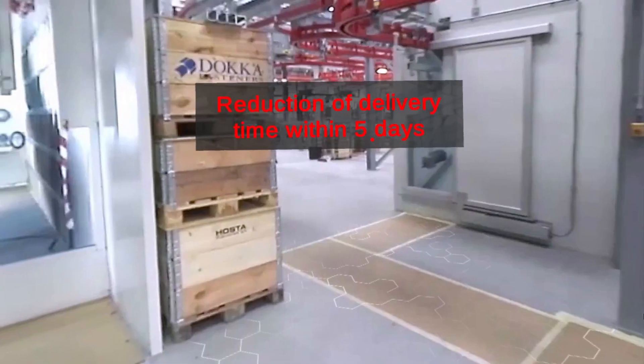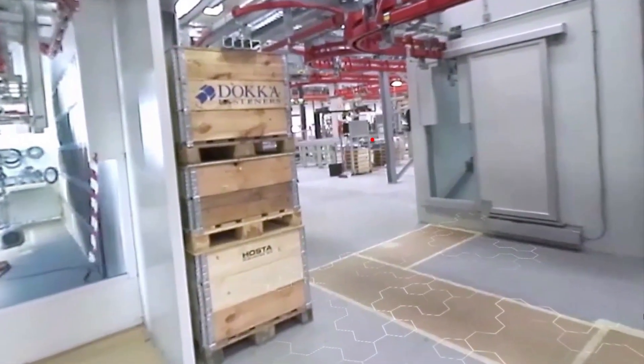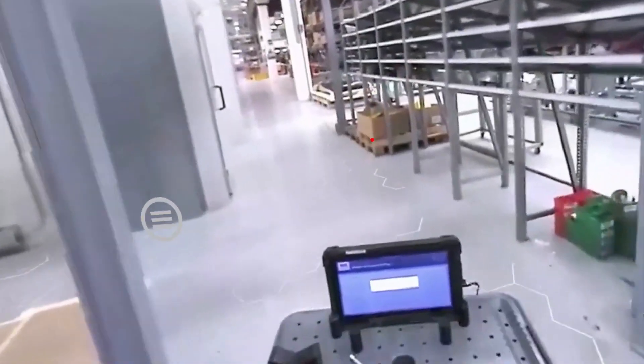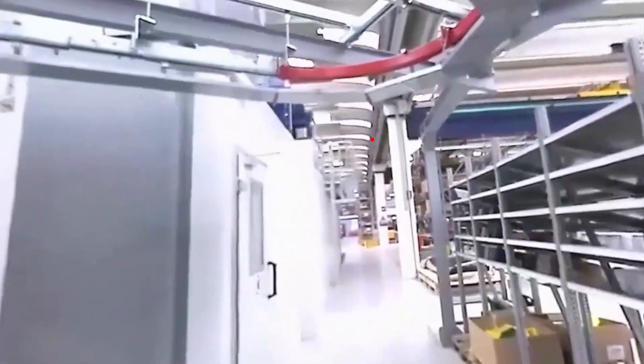Drying. The trolley guides the component inside the automatic drying system and then in the logistics area. The gear motor is therefore ready to be sent to the customer. The whole process guarantees a standard delivery within 5 days.